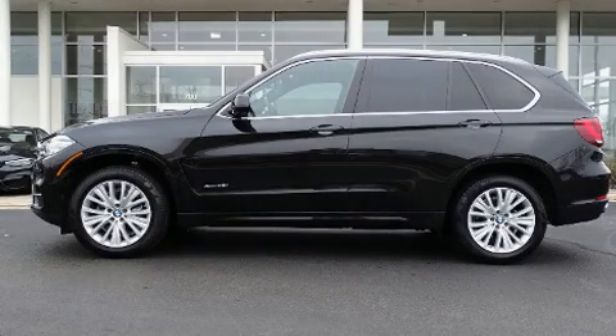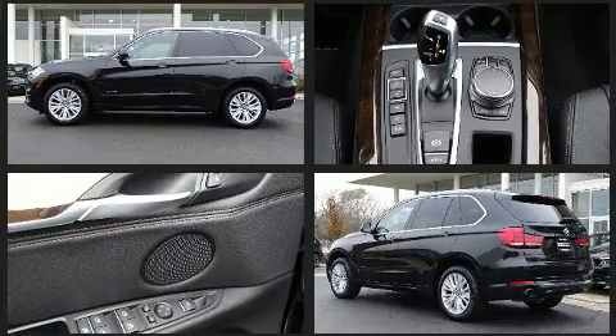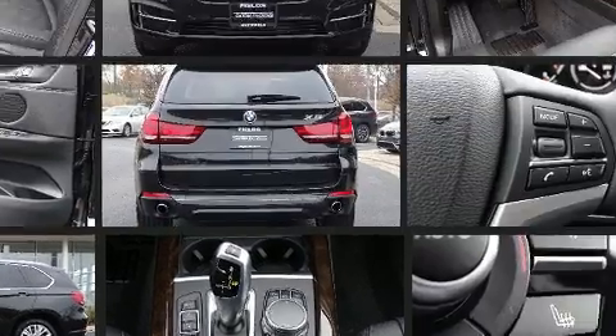Sensibility and practicality define the 2017 BMW X5. With less than 10,000 miles on the odometer, you'll be impressed by a spectacular blend of technology, style, and refinement.